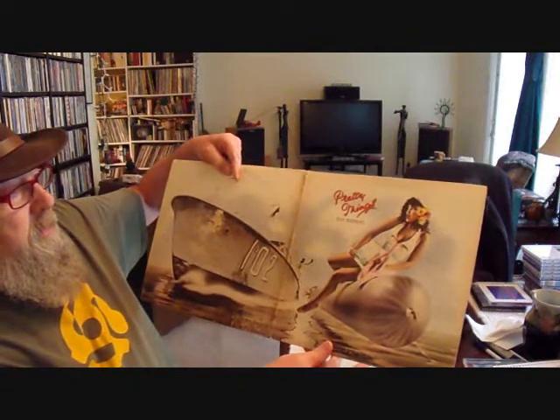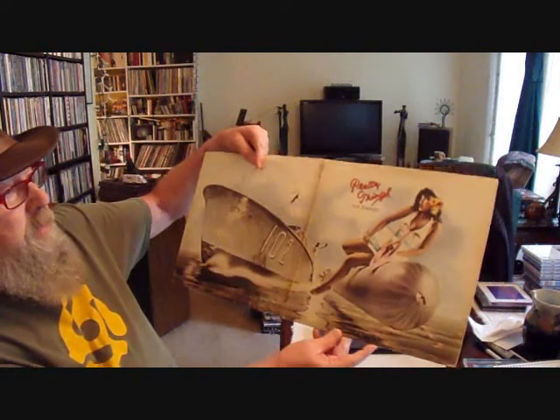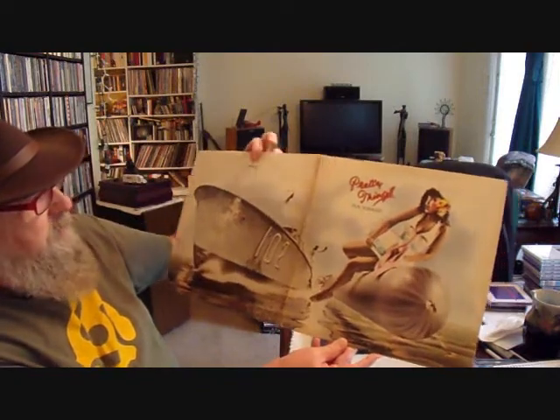I'm going to try to show a few records that aren't on the top of the iconic Hypnosis covers list that everybody knows and loves — though everybody probably knows these as well. Pretty Things, Silk Torpedo. It looks like Phoebe Cates on the cover — I don't think it is, but it looks like her. And here's the inner sleeve. That's my first one.